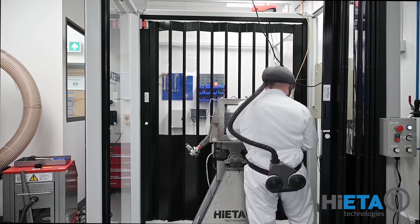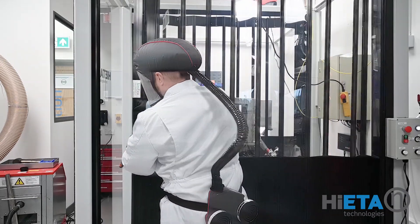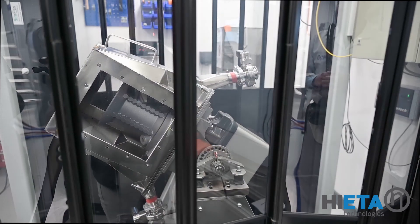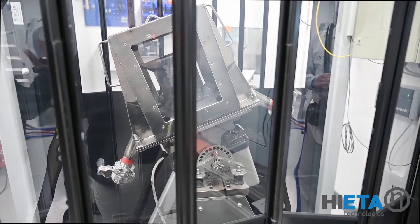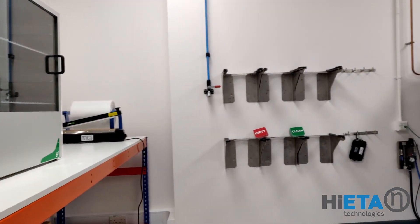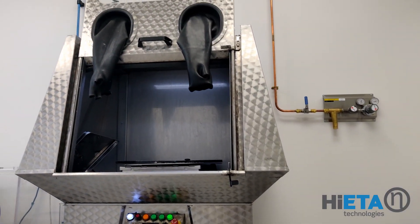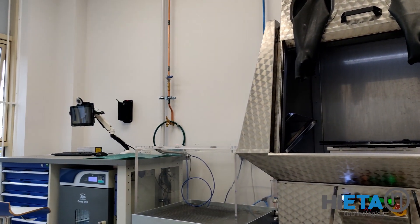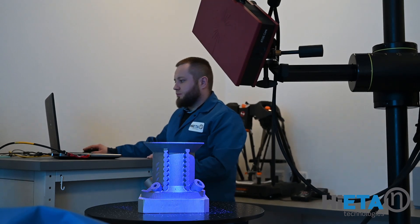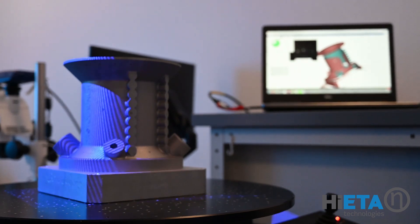We have a powder removal area with in-house built powder removal stations, a post-processing facility, test and wash facility, a measurement and validation room, along with an office and conferencing facility.